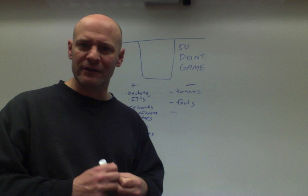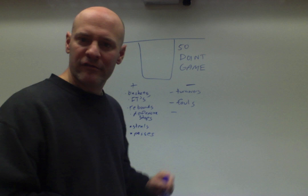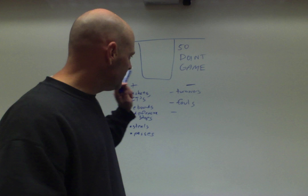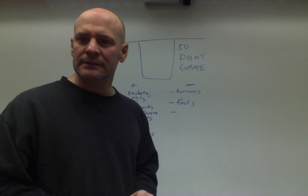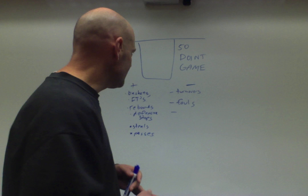Some thoughts on scoring: give points for baskets and free throws, rebounds, defensive stops, steals, or completing passes. You can take points away for turnovers, fouls, or any other mistakes you deem appropriate — maybe a missed closeout, or giving up an offensive rebound could be worth a subtraction rather than giving points.